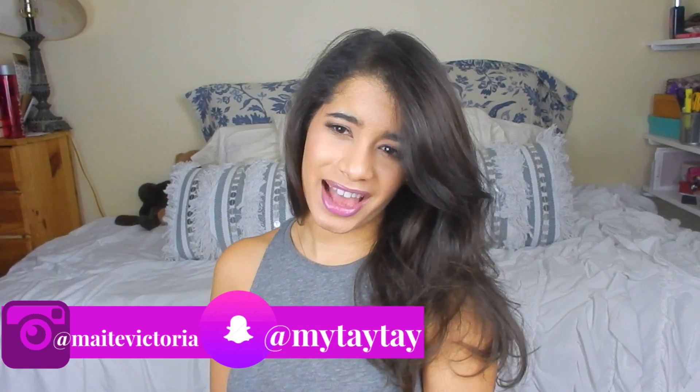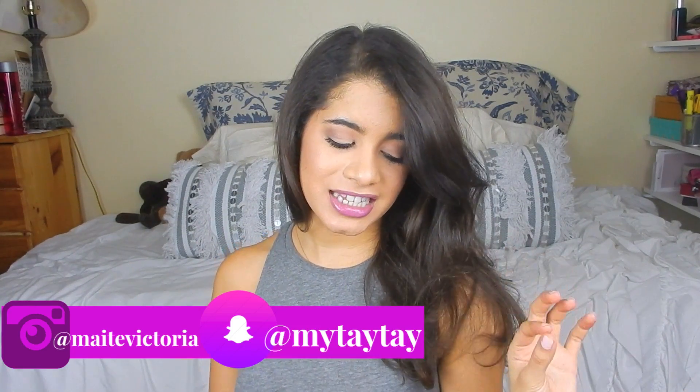Hey guys, welcome back to my channel. I am a teensy bit embarrassed about the haul I have to show you today, but at the same time I am super excited. If you have been with my channel for a moment, you would know that I love planners, planner supplies, and stationery and everything related to home office. I am absolutely obsessed.